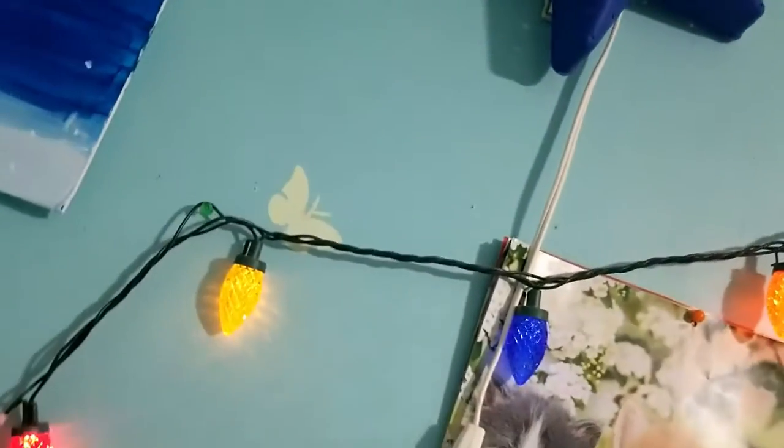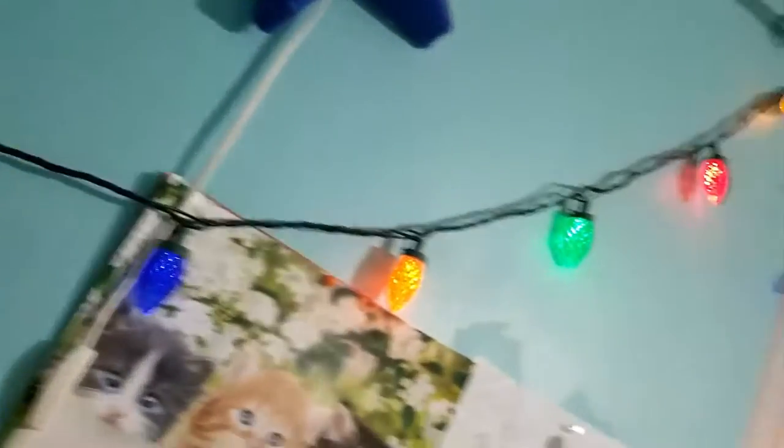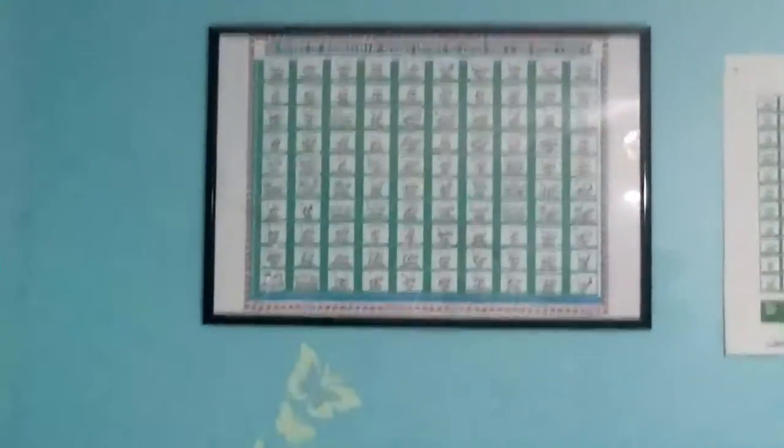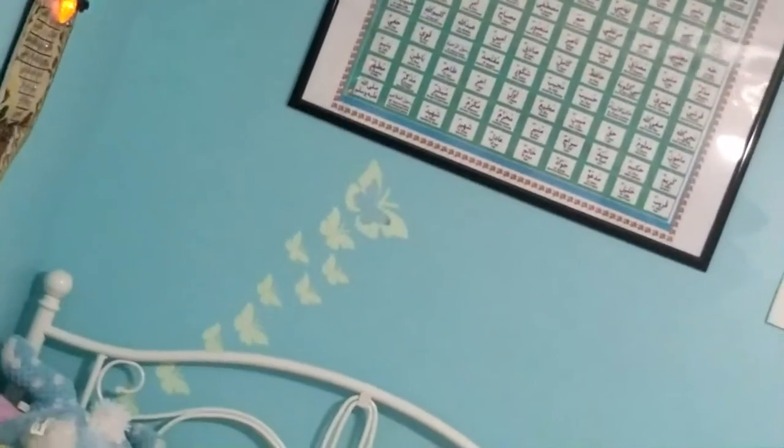This is a starlight lantern we had, but we don't use it anymore so it's just there for decoration. Some glow-in-the-dark butterflies — but you have to shine light on them. And mirror butterflies.